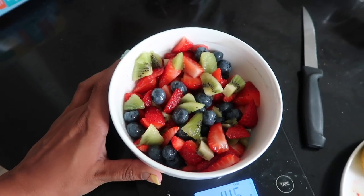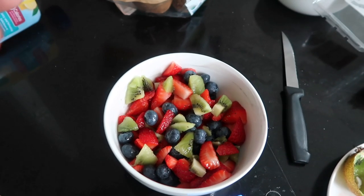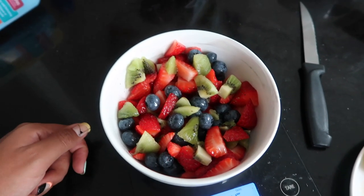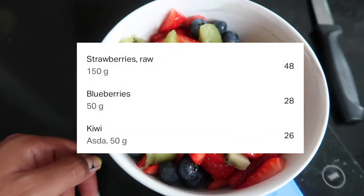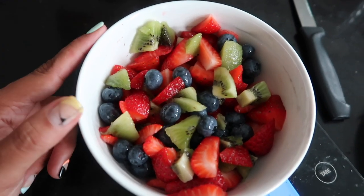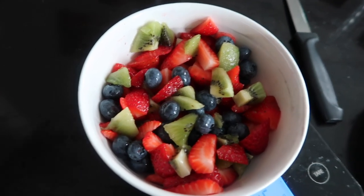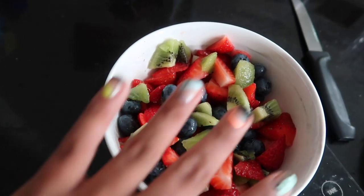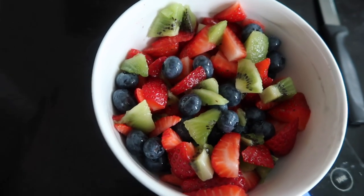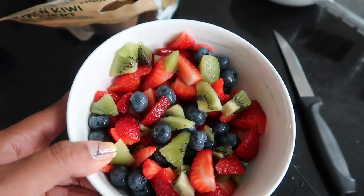I had a bit of a flu last week that's still kind of lingering and my appetite is definitely lower. I also ate a lot of food over the weekend so I'm still a bit stuffed. For a snack I'm having a fruit salad — I've got strawberries, kiwis, and blueberries. I find when you cut up fruit and put it in a bowl with multiple fruits, it's just more appealing, takes a little longer to eat, and is more satisfying.